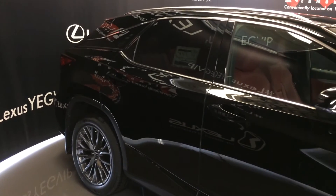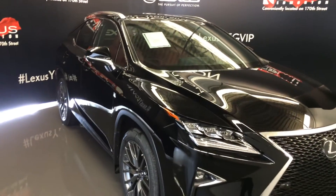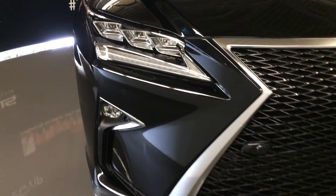Integrated turn signal lights on the side mirrors — auto dimming and power folding. Rain sensing wipers. Auto leveling headlamp system. Automatic high beam feature. Premium melody headlamps and cornering lamps. Headlamp washers. LED daytime running strip lights and fog lights.